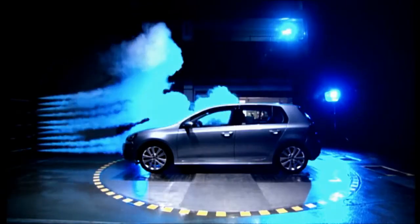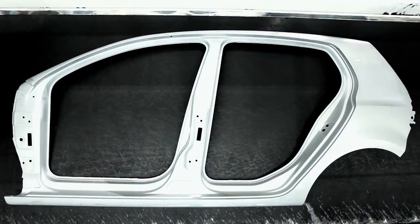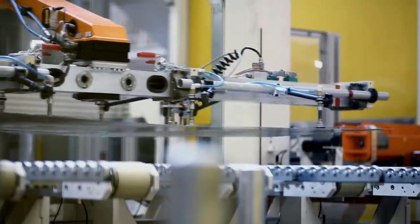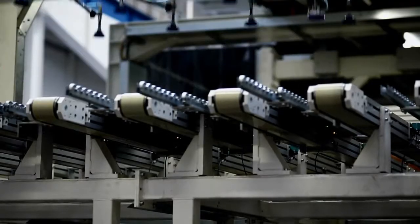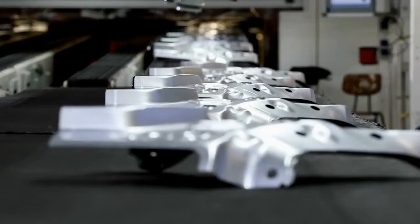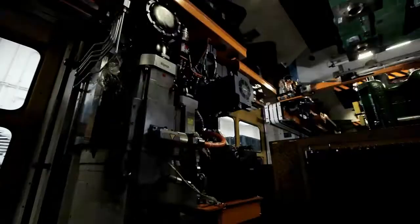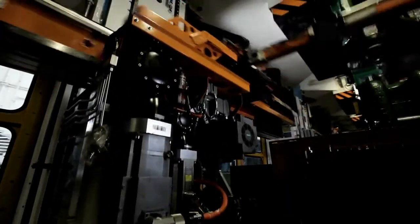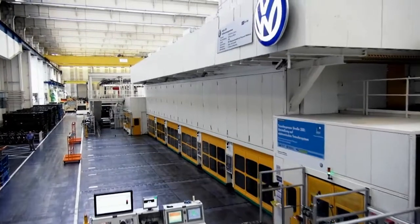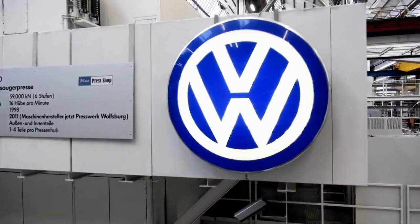But where does the intelligent design of cars start? It begins in the minds of the developers and in production. Processes must be optimised in order to generate competitive advantages with energy savings and streamlined production processes. As vehicle technology is setting new standards, it is only logical for a company like Siemens to develop innovative solutions in production technology. A good example of this is the retrofitting of several press lines at the Volkswagen plant in Wolfsburg.